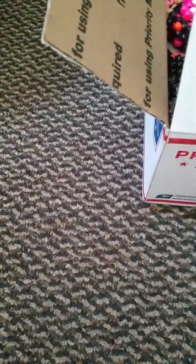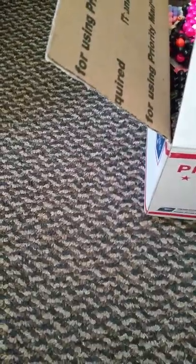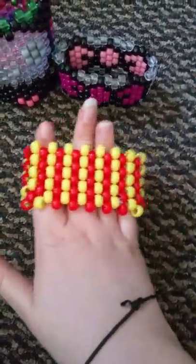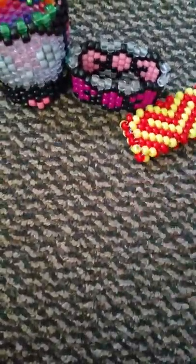I got my trade package from Ashley. I'm just gonna say this is my last trade as of now because I don't have any money to trade yet. But once I get a job maybe we can trade. Here we go, so I asked for this skull animal cuff.